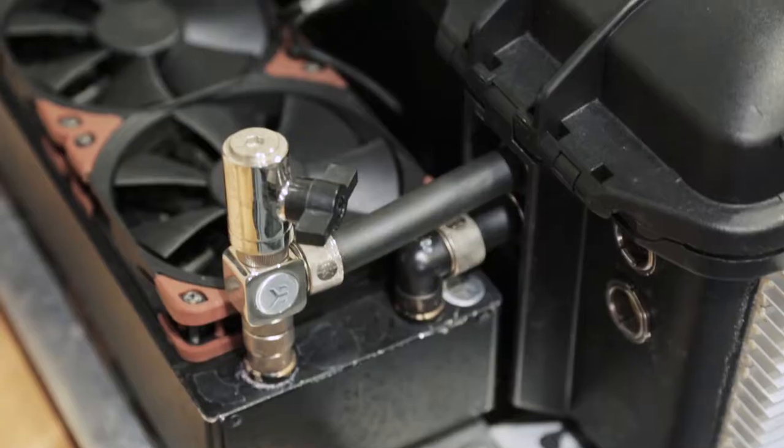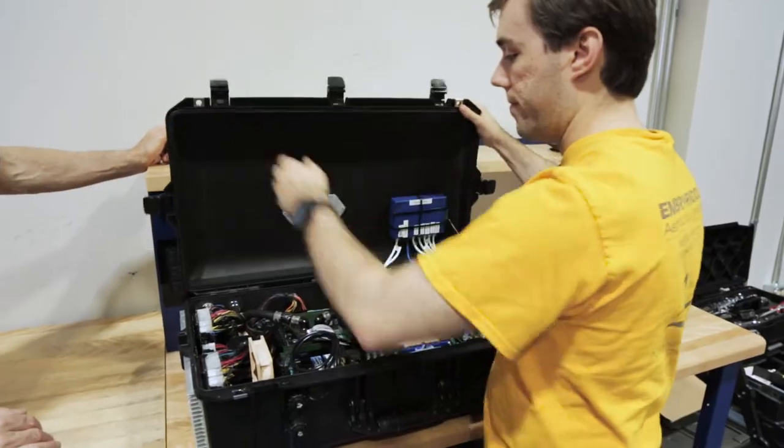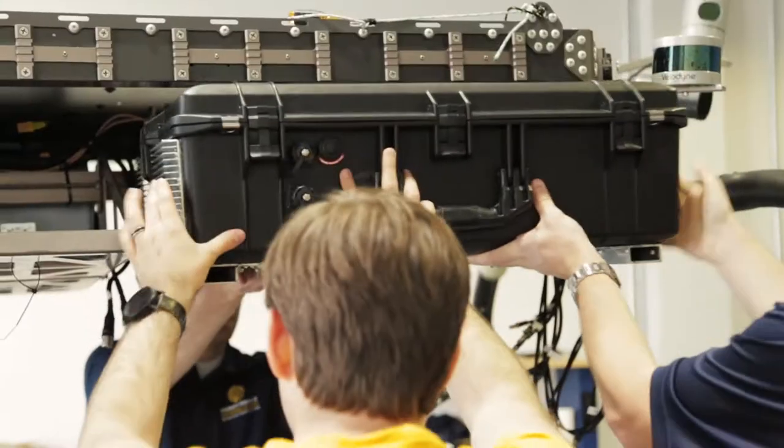This is the brains of the entire robot, housed inside a Pelican Air 1605. Inside the case, we have two independent computers stacked on top of each other, as well as all of our power distribution and health management systems.